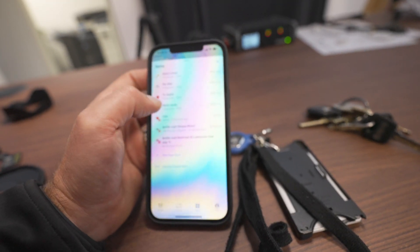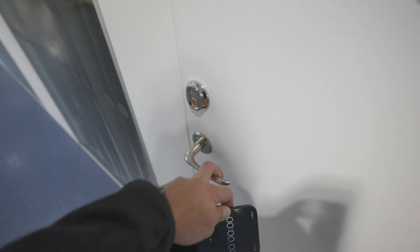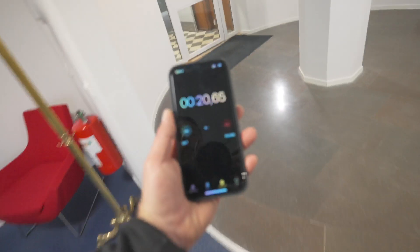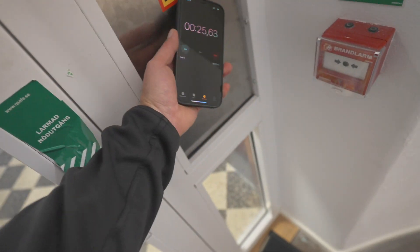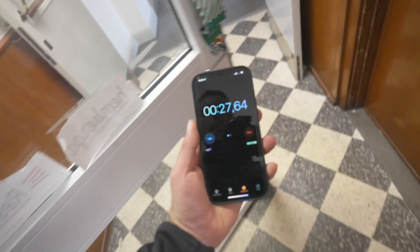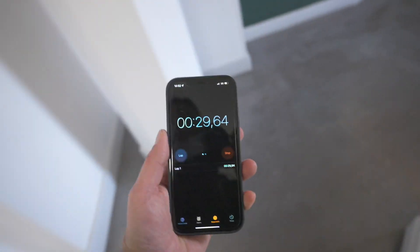Now we know the only ones with 'notify when left behind' enabled are my keys and work cards. Starting the timer again — I'm now outside Bluetooth range, about 20 seconds after leaving my keys and cards. We're up to three minutes and 40 seconds. Let's see if four minutes is the critical point when you get notified. Personally I think four minutes is a little bit long.